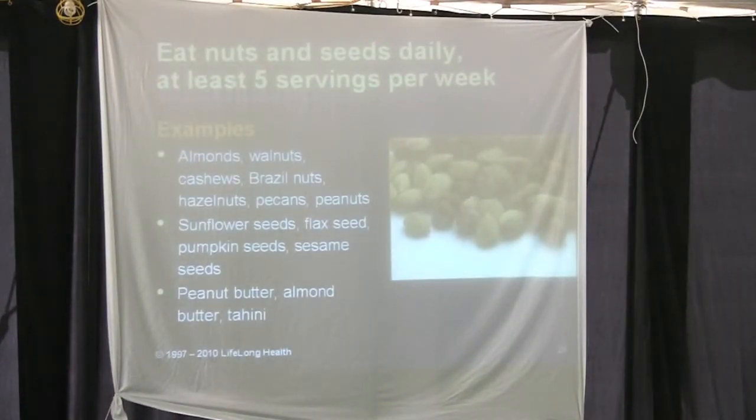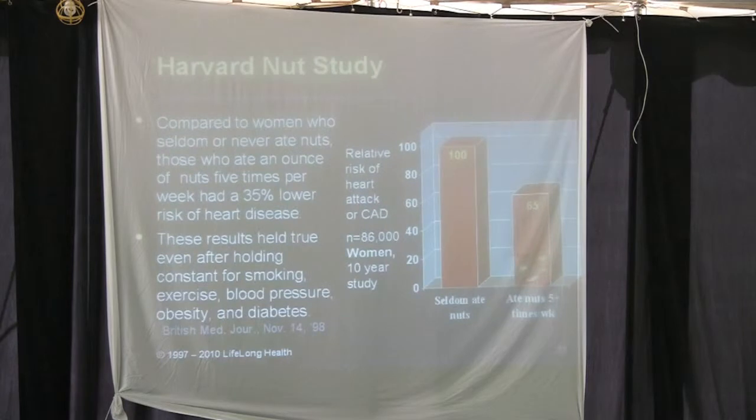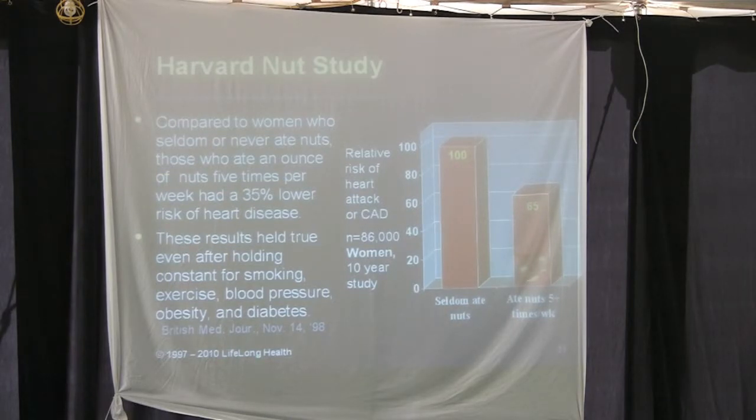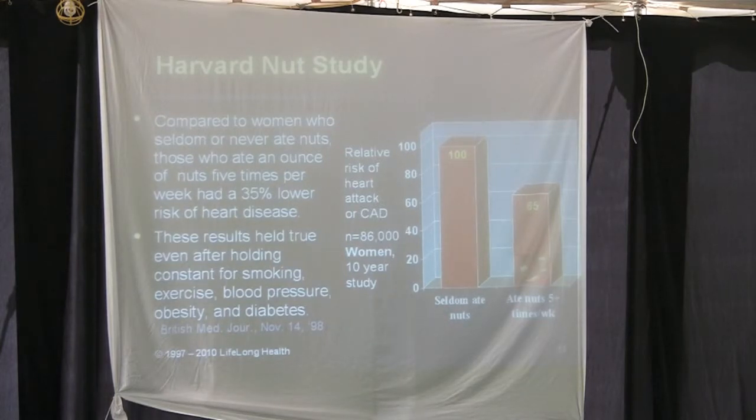Eat nuts and foods containing nuts daily. Nut consumption and heart disease: it reduces your heart disease risk by about half. The Harvard Nurses' Health study found that compared to women who seldom or never ate nuts, those who ate an ounce of nuts five times a week had a 35% lower risk of heart disease. This is one of 27 studies that were repeated, all finding between a 35 and 55% reduction in heart disease — even after controlling for smoking, exercise, blood pressure, obesity, and diabetes.